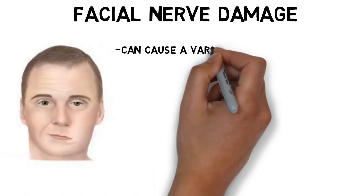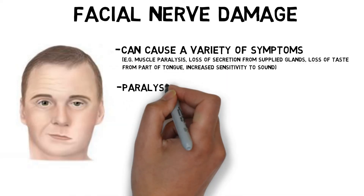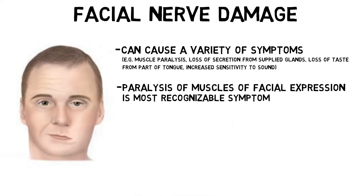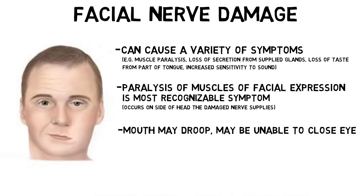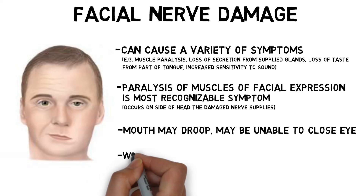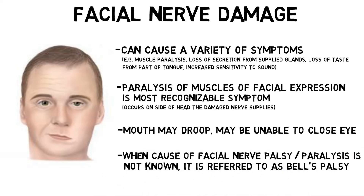Facial nerve damage can cause a variety of symptoms, but the most recognizable is weakness and/or paralysis of the muscles of facial expression on the same side of the head that the damaged nerve supplies. The patient's mouth on the affected side may droop, and he may be unable to close the eye on the affected side. In most cases of facial nerve palsy, the cause of the dysfunction is not known. When this is the case, it is referred to as Bell's palsy.